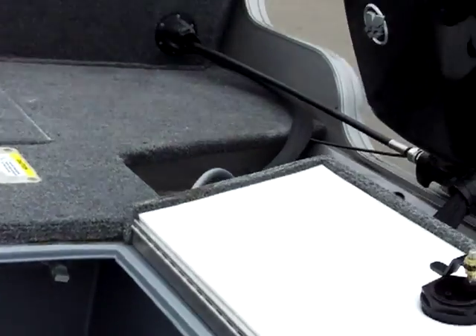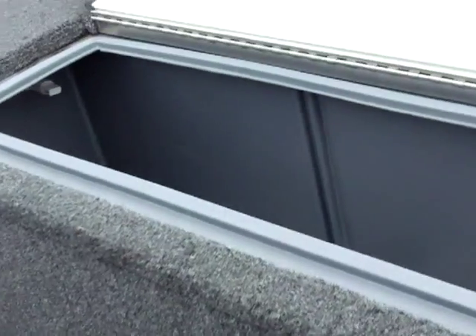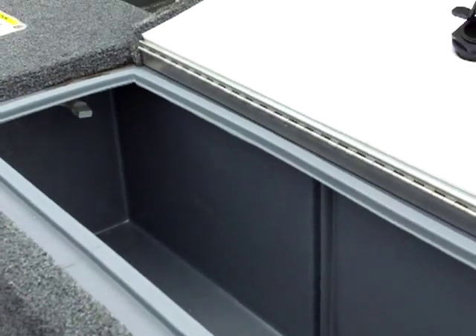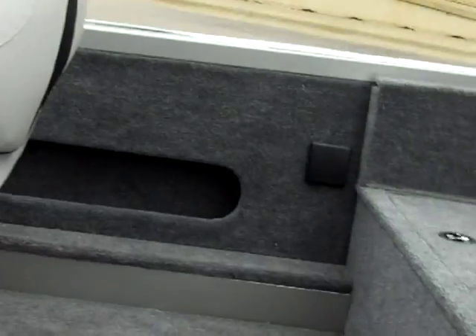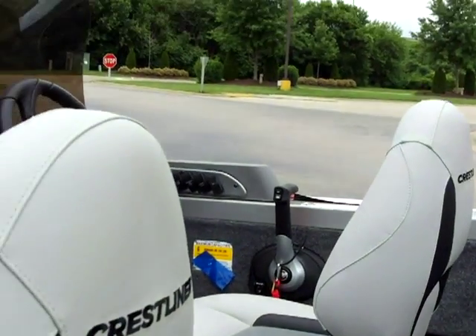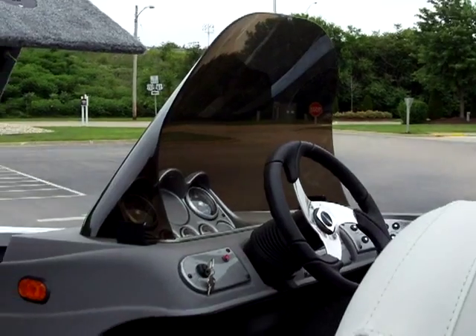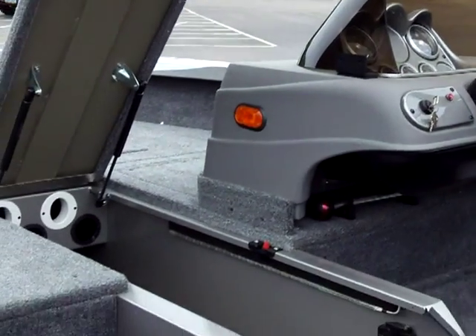Plus $5,000 in cash, and they're out right now trying to get the last walleyes. Here's the big live well in this Crestliner. In our AIM tournament, they're not bringing any walleyes in — it's all digital. So you can tune in at 4 o'clock to see the digital weigh-in, with photos and videos of all the fish that were caught.